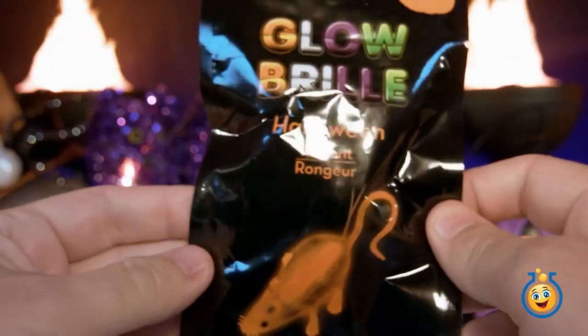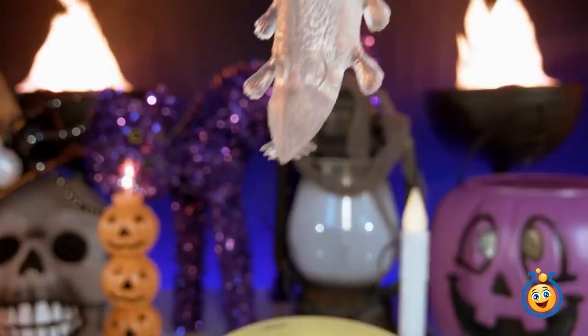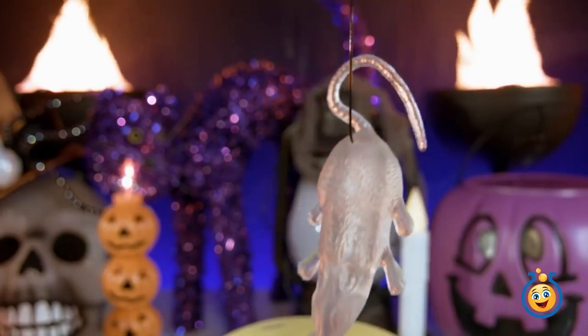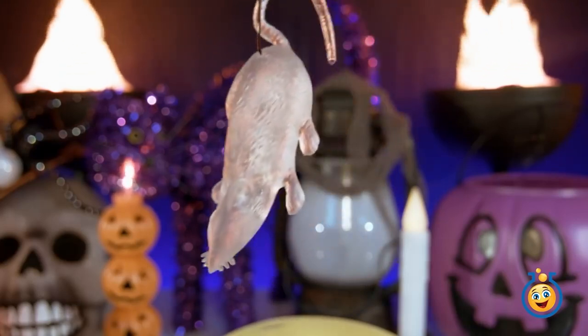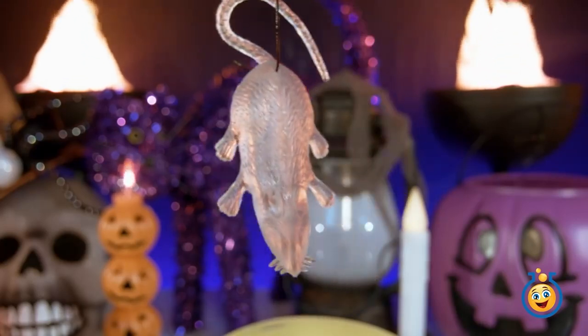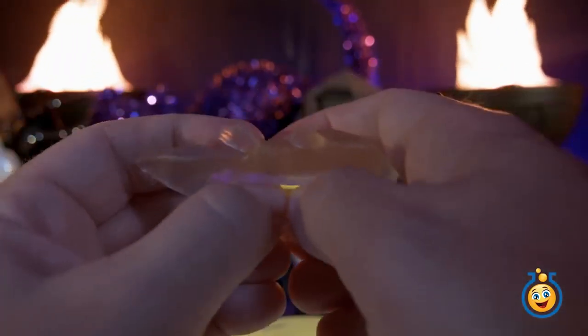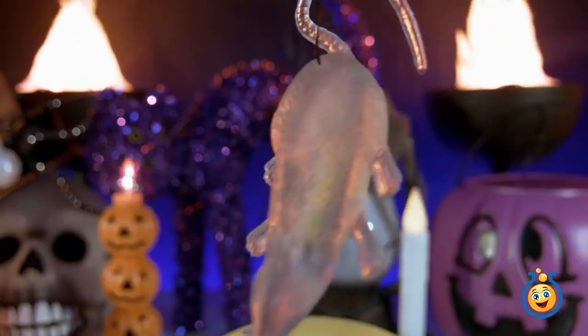We've got another glow bag. This time it says it's a rodent. Here comes the rodent — that's kind of a scary looking rodent. I've got him hanging from a black little string that comes with this glowing character figure. Let's put our glow stick into our little rodent right there — it's kind of a slot — and he glows. He's going to come get us.